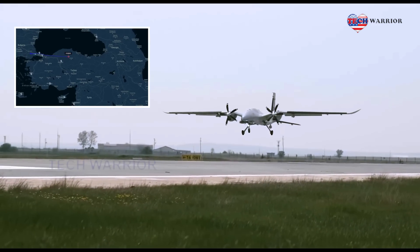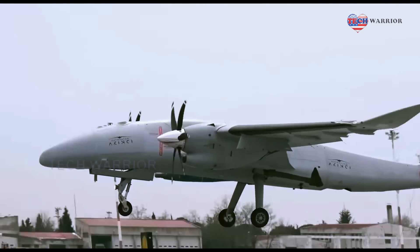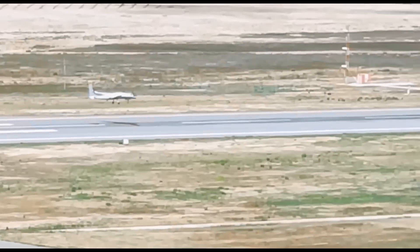In addition, the tail section provides convenience to the user in terms of logistics, with its feature of recognizing the bombs with which it is integrated.